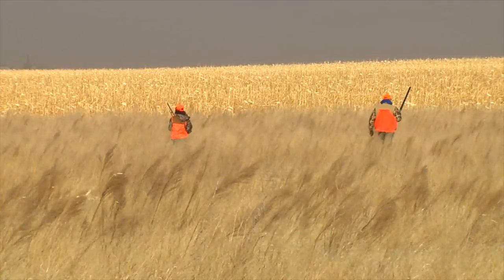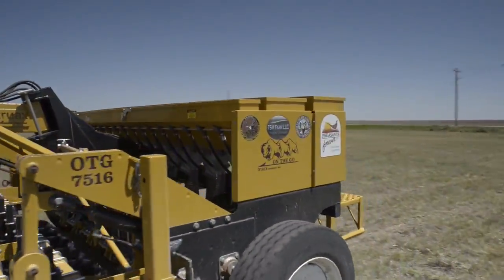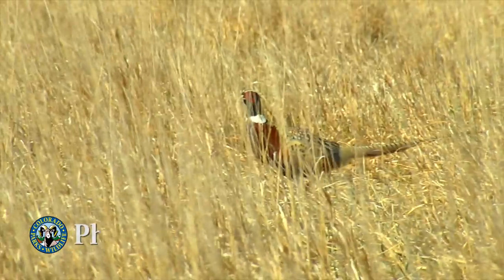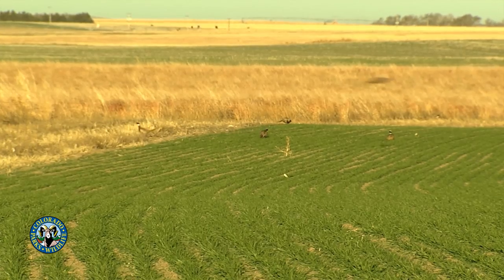Whether you are a pheasant hunter making plans for a fall hunting trip, or a landowner planning your next habitat project, one of the keys to success is a basic understanding of the various types of habitat that pheasants use throughout the year.